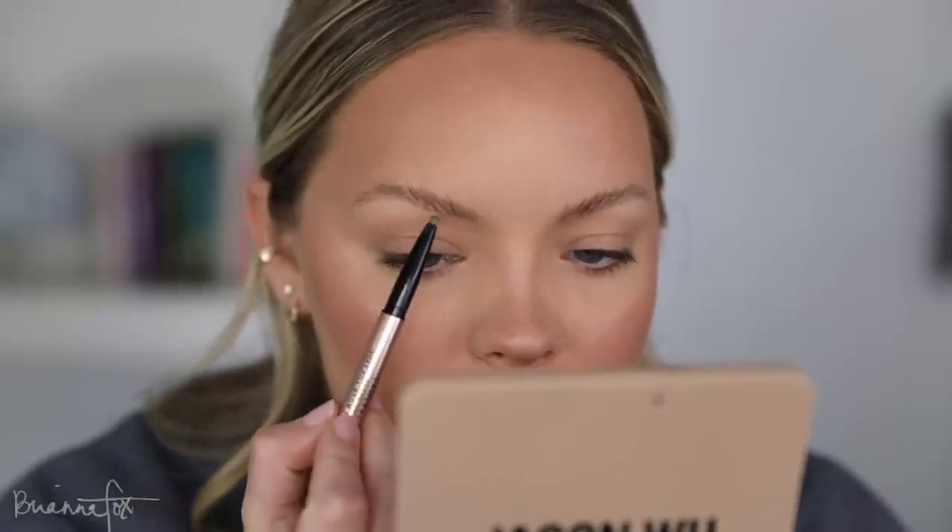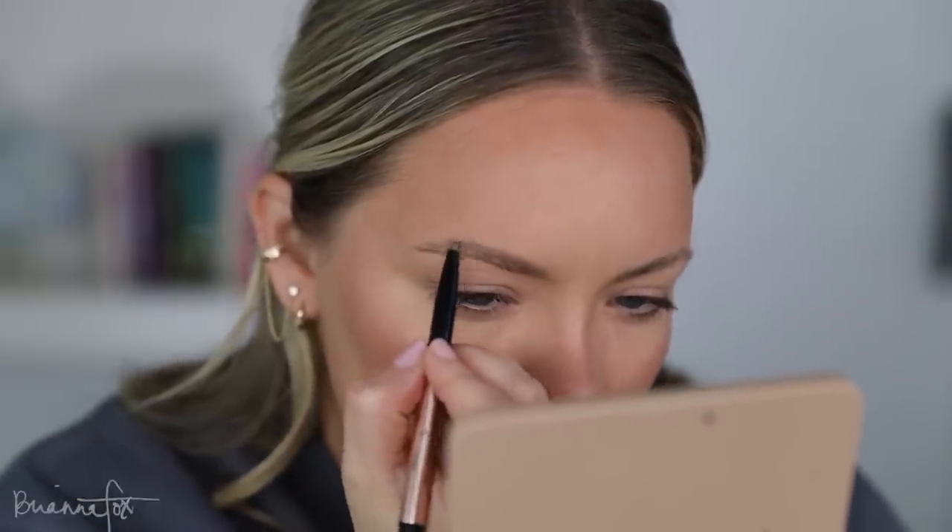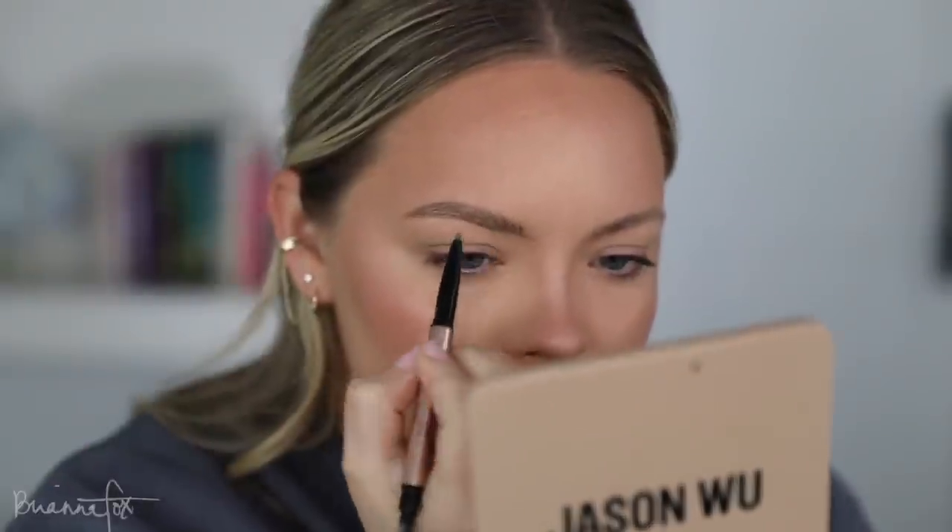Right now my brows are looking crazy — this is what I'd look like if I got them laminated, which I'm not a fan of. I'm going to use the Lawless Shape Up Soft Fill Brow Pencil in Oak to fill them in. That took forever but they look okay now. I cleaned them up with the Anastasia Pro Pencil and finished with Glossier Boy Brow in Brown.